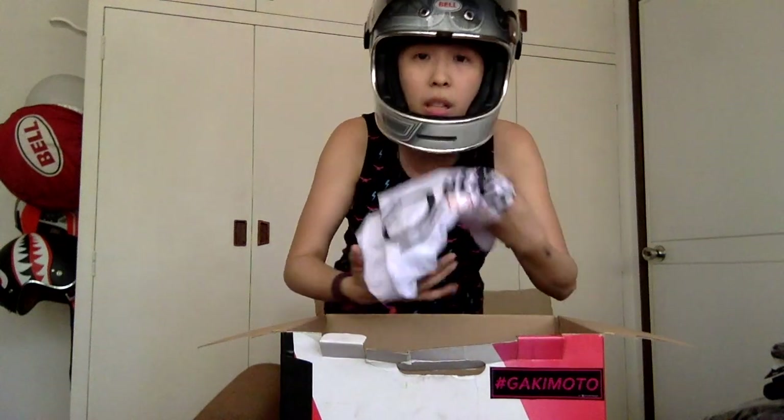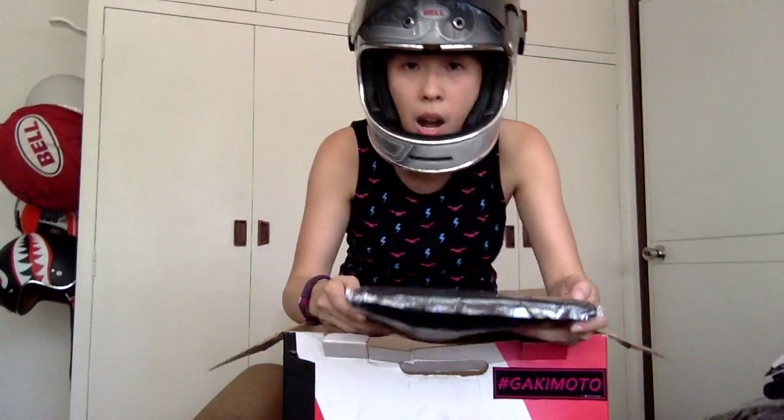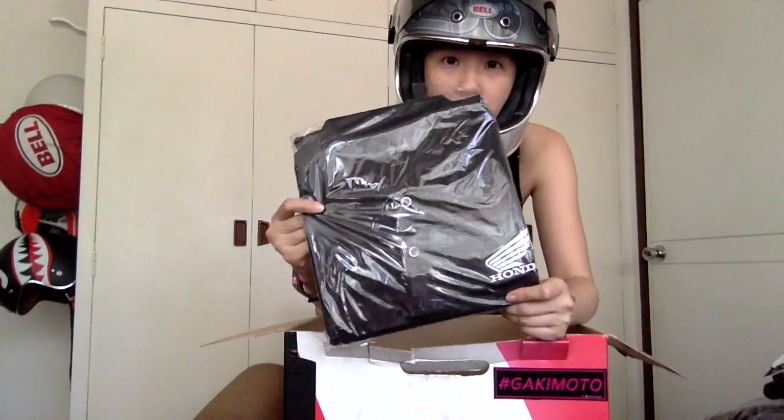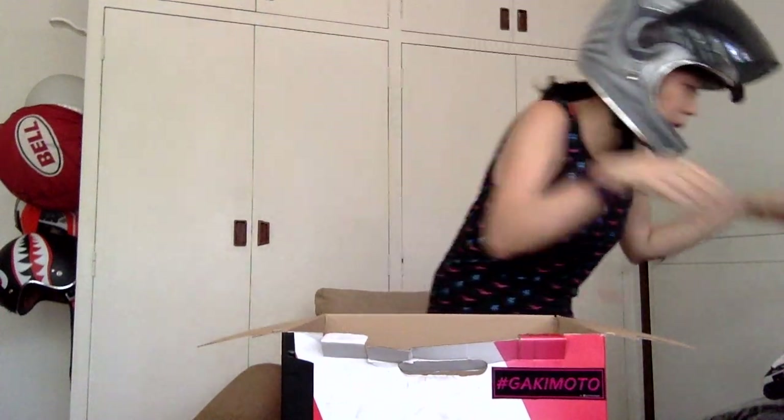Super Avengers shirt from the time I went to Clark with the Vios Cup — in the box. The time I went to the Honda launch, a Honda shirt in XL. I would have kept it except that it's in XL. Inside the box.